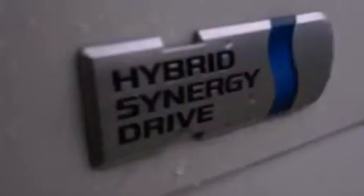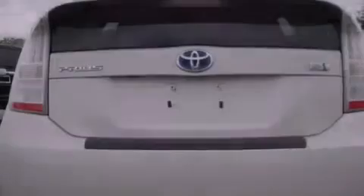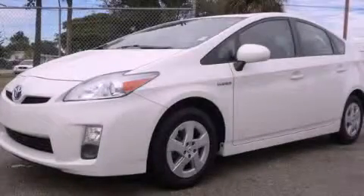With an EPA estimated rating of 48 miles per gallon on the highway, this automobile helps leave money in your pocket where you want it. This vehicle won't last long at this price. Call and arrange a test drive now.